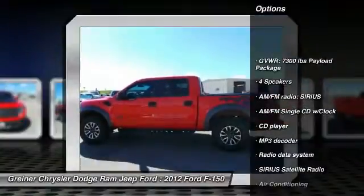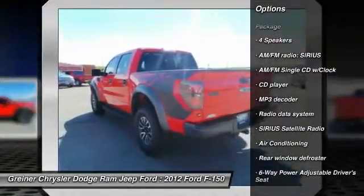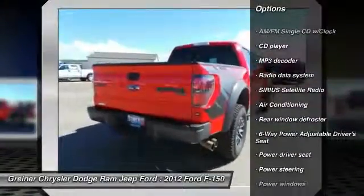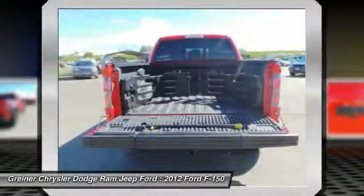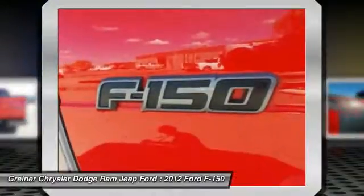Traction control. Leather wrapped steering wheel. Dual airbags. Air conditioning. Front power steering. Alloy wheels. AM FM stereo with CD player. Four wheel disc brakes. Electronic stability control.